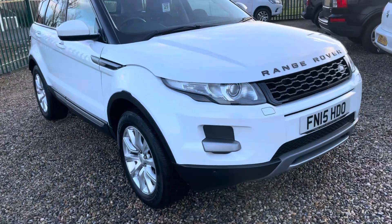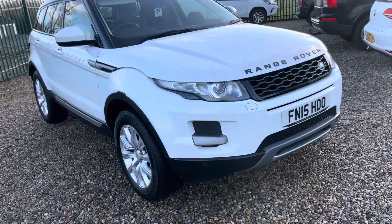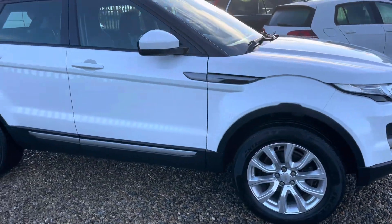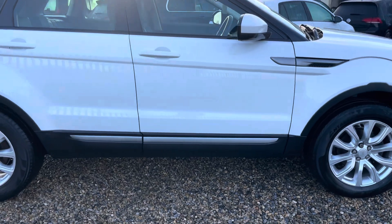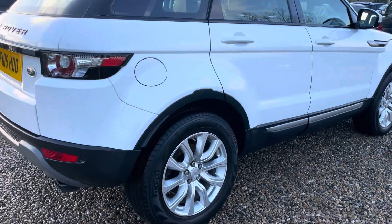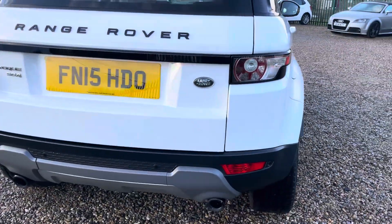Hello, I'm Martin from Martin Belt Car Sales. I'm going to do a walk-around video of this 2015 Range Rover Evoque — the all-important 2.2 engine. As anyone who watches my videos regularly knows, we stay well clear of the two-litres; we only do the 2.2s. This is an SD4 manual with good service history.